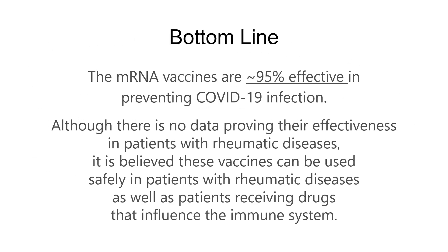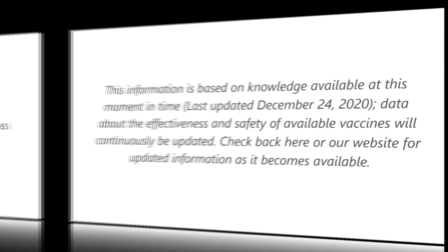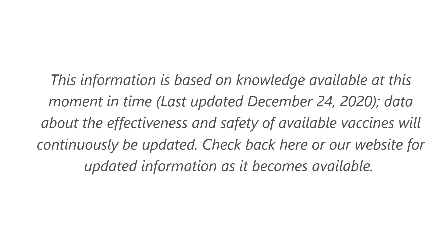The bottom line is that mRNA vaccines are about 95% effective in preventing COVID-19 infection. Although there is no data proving their effectiveness specifically in patients with rheumatic diseases, it is believed these vaccines can be used safely in patients with rheumatic diseases as well as patients receiving drugs that influence the immune system. This information is up to date as of the end of December. We will continue to update it as new information and new vaccines become available — check back here or on our website at albertarheumatology.com.